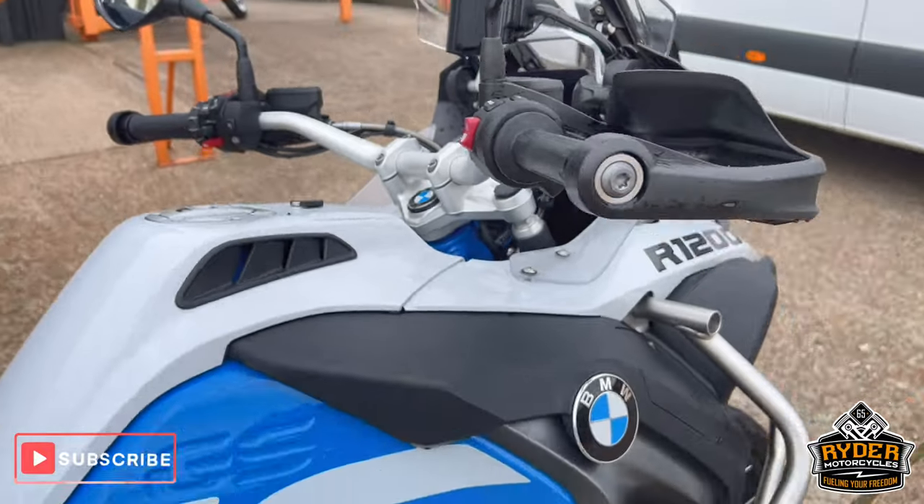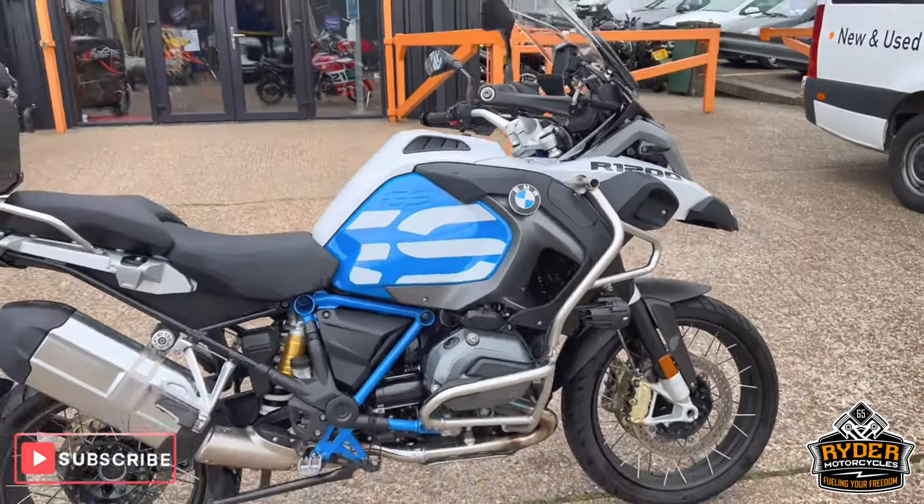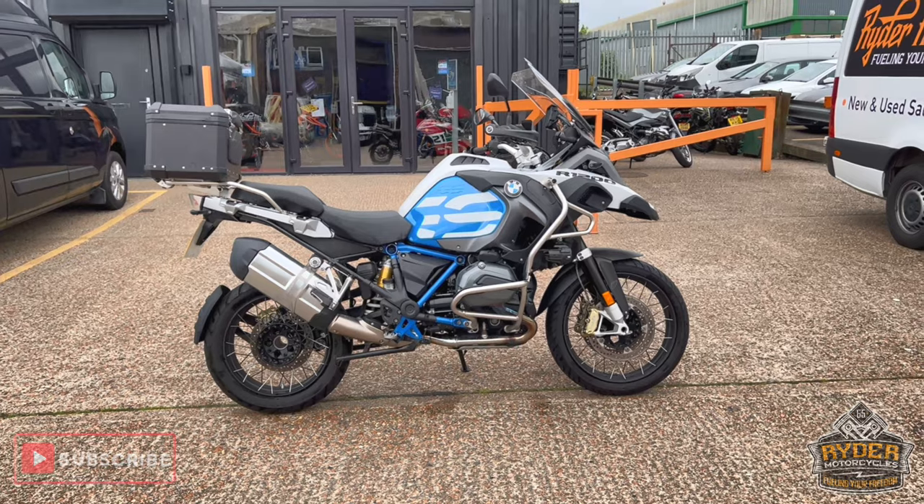If you'd like to know more about the bike or you'd like to review the bike, please get in touch.